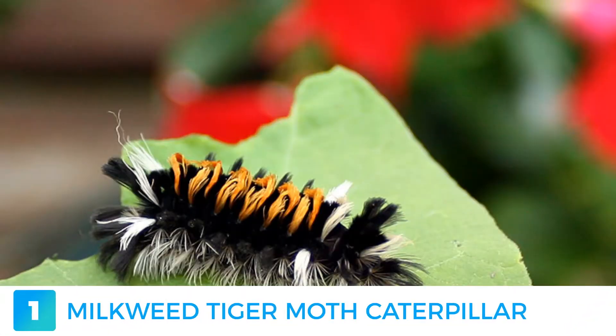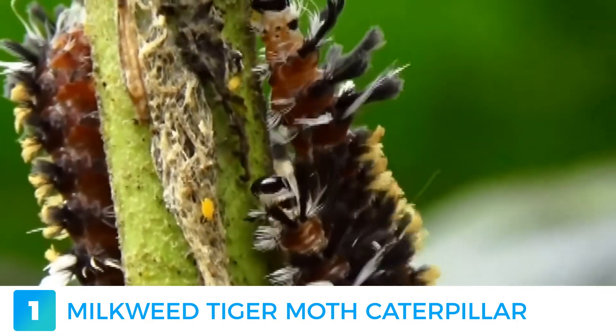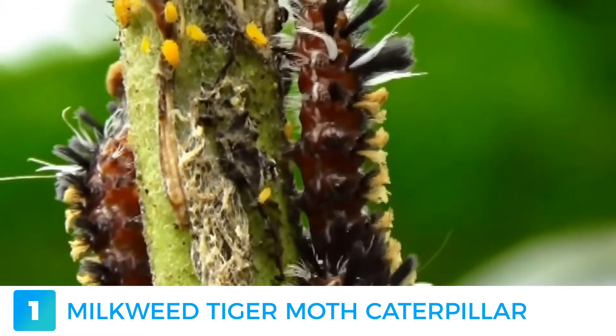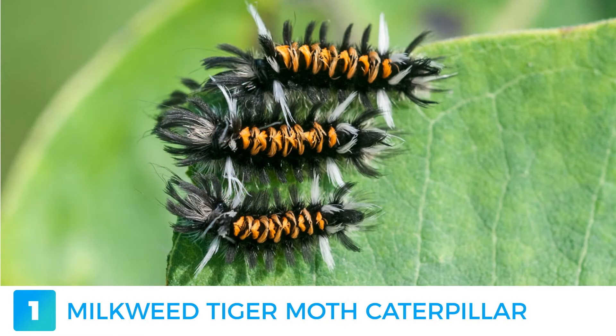The Milkweed Tiger Moth Caterpillar. This adorable caterpillar may try to fool you with its harmless dusting-brush look, but in truth it is quite dangerous to the touch. In its caterpillar state, it stores cardiac glycosides, which are highly toxic to the heart. This defense mechanism in combination with ultrasonic clicks is used to keep their predators away. As a safety precaution, they should only be admired from a distance.